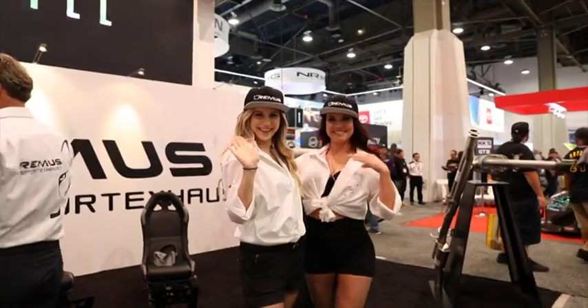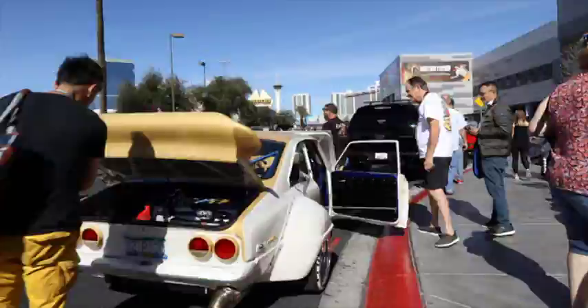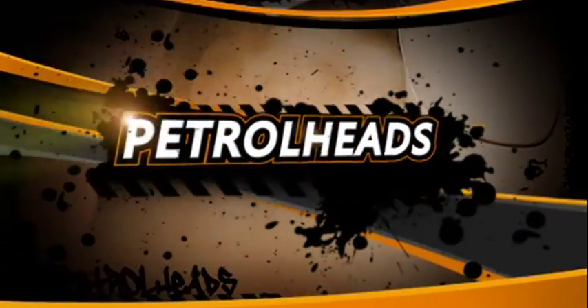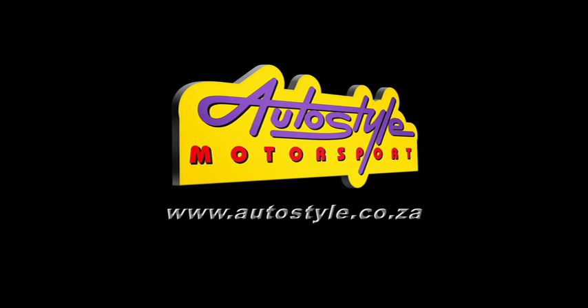We came, we conquered, and we walked — a lot. We averaged 24 kilometers per day just browsing through the halls of SEMA 2018. We hope you enjoyed the coverage. I'm going home to rest — my calf muscles are sore, my little toe is sore, my big toe is sore, my whole body's sore. For tuning, accessories, and more on the local scene, Auto Style has you covered.